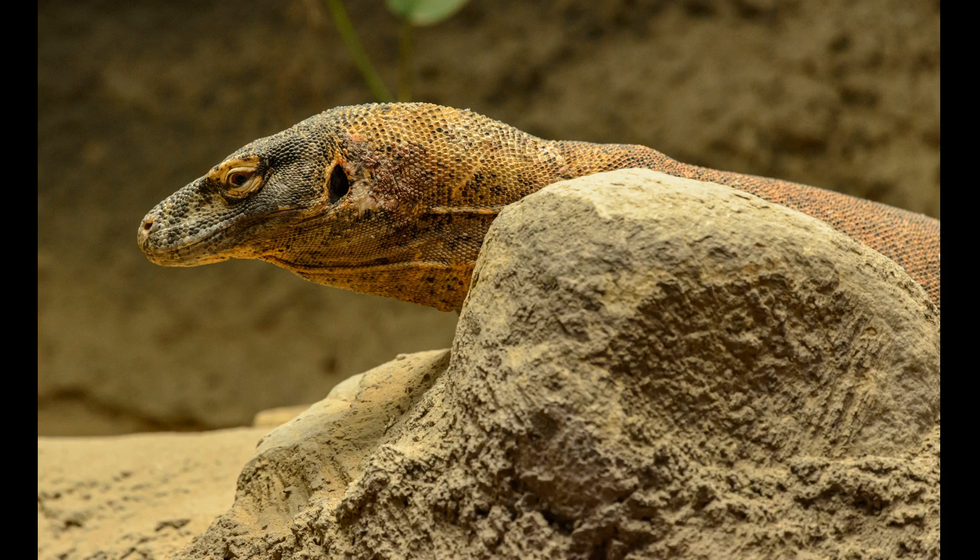In order to catch large animals, these lizards sit for hours hidden in the vegetation, camouflaged by their gray-brown skin. They then ambush the victim with incredible speed and force.